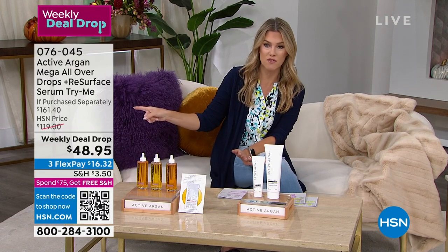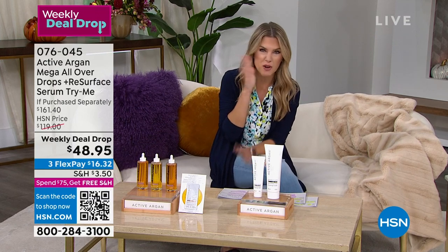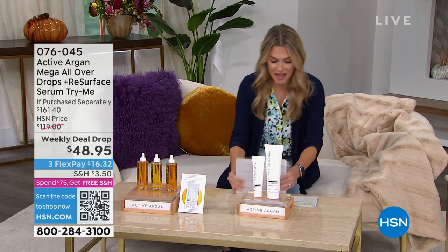Look at that value — from $161.40 down to $48.95. If you want to lock in that value with auto-ship, and then in front of me, a huge hit.